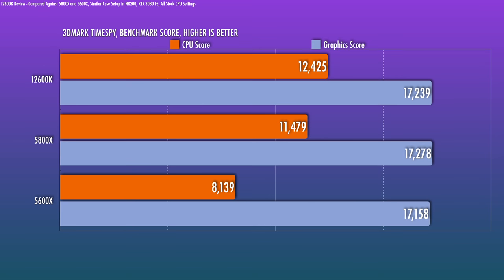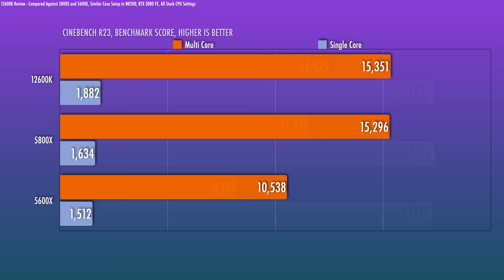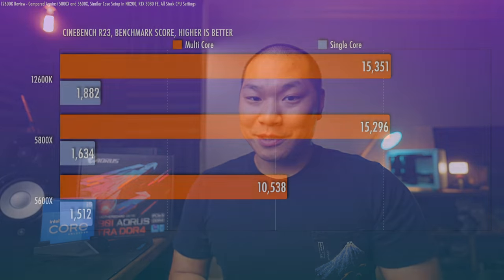Starting with synthetic benchmarks: 3DMark Time Spy — Intel leads the way, passing the 5800X by quite a bit. The graphics score isn't very CPU sensitive, but none of these chips will hold back a 3080. For Cinebench R23 multi-core, this thing is neck and neck with the 5800X. The E-cores are still cores and it clearly shows. But look at that single core score — it's ridiculous. I remember when Zen 3 first came out we were all marveling at the performance, and here Alder Lake steps it up to the next level.